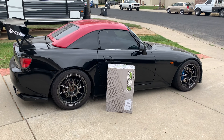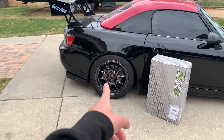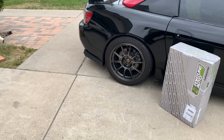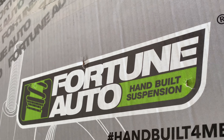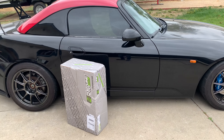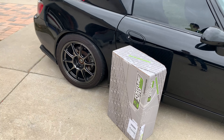Look what came in — we got some new coilovers for the S1000. Me and my dad think the BC coilovers are really stiff for daily driving, but we're noticing they're getting softer, so maybe the previous owner didn't use them much and they're still breaking in. The new suspension is Fortune Auto, and my dad got these custom made — 12k in the front and 10k in the back. Should be a lot smoother ride.